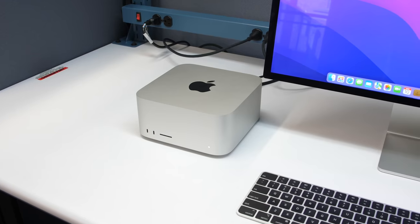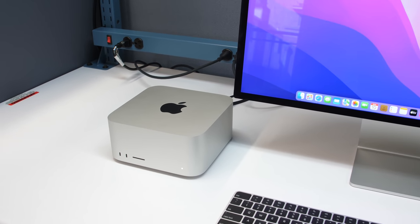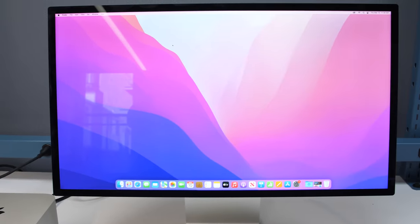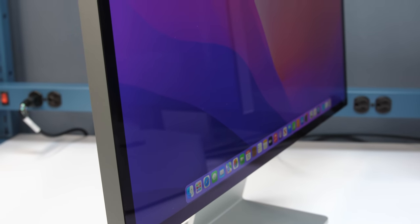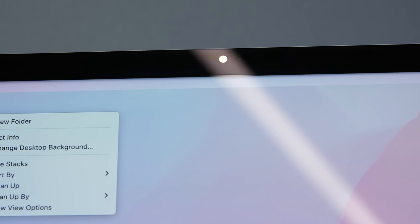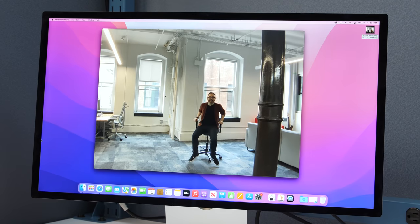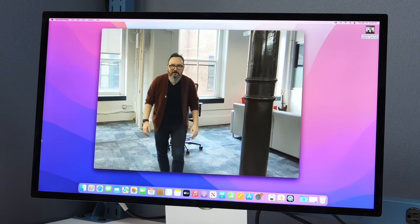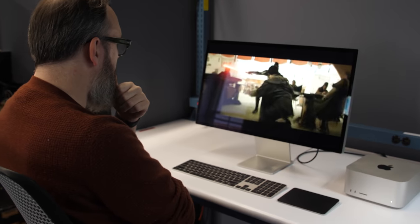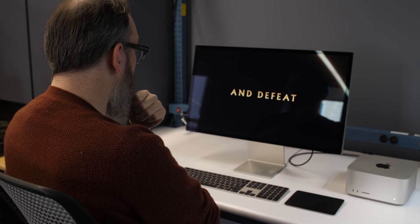Maybe even more interesting than the Mac Studio is the other new product it's paired with, the Studio Display. It's Apple's first new display since the super expensive, super fancy XDR, and it has its own chip in it — something I don't think I've seen in a display before. This has an A13 chip from Apple, the same thing that was in the iPhone 11. What that allows you to do is have a webcam built in that does its own Center Stage — the Apple utility where the webcam can zoom in and follow your face around while you're in a Zoom meeting or FaceTime call. It also does spatial audio, built right into the display.